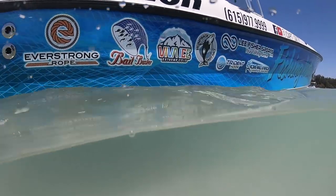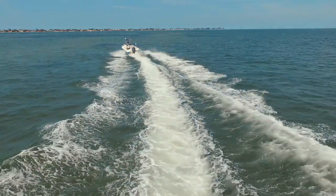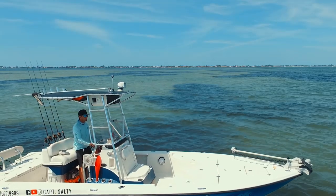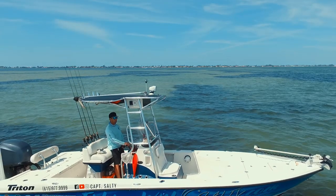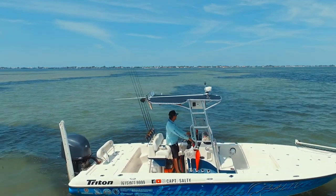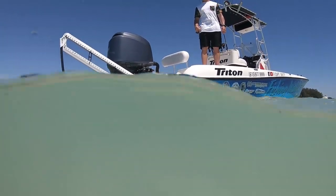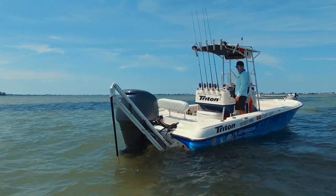The draft of this vessel is impressive — only 12 inches with a 15-degree dead rise. What that means is that you can get into extremely shallow waters, sometimes 1 to 3 feet. While being in shallow waters, it's important to have the right gear. This boat is outfitted with a 10-foot power pole, which is simply a shallow water anchor. One press of a button and you can anchor in 10 feet or less.